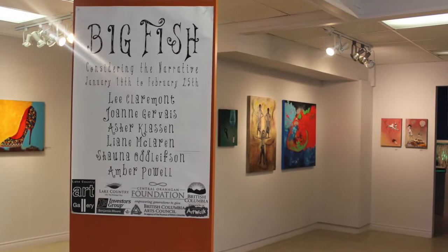This exhibition was called Big Fish and it involved artists Leigh Claremont, Asher Klassen, Joanne Gervais, Shauna Odlofsson, Amber Powell, and Leanne McLaren.